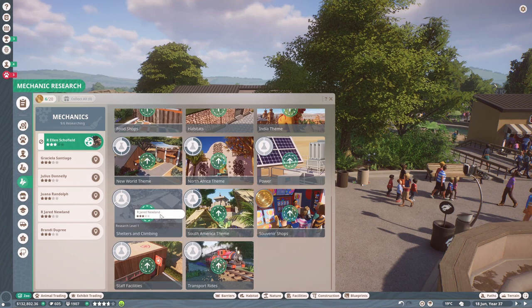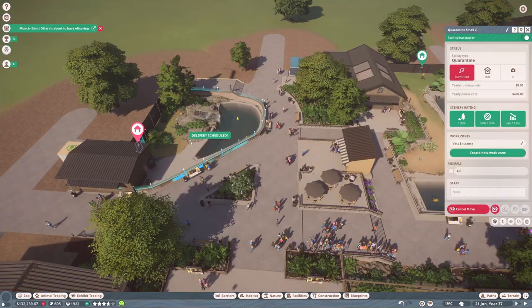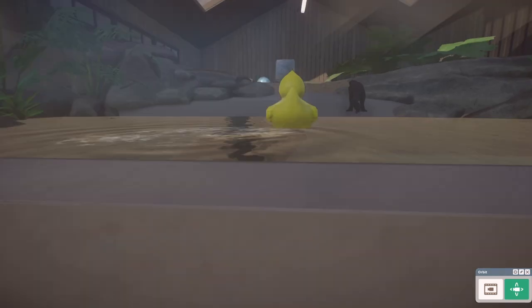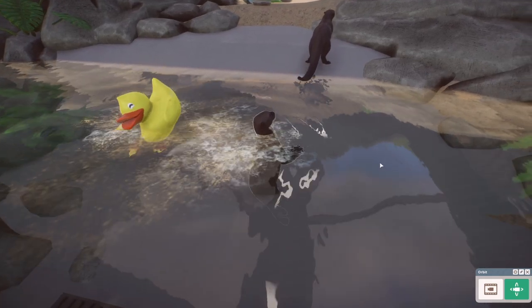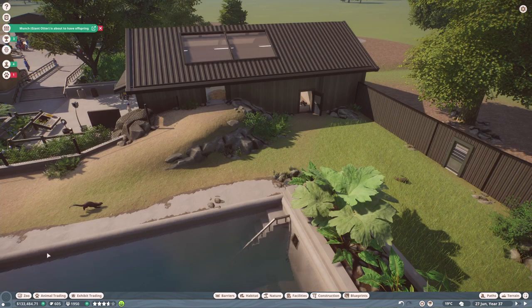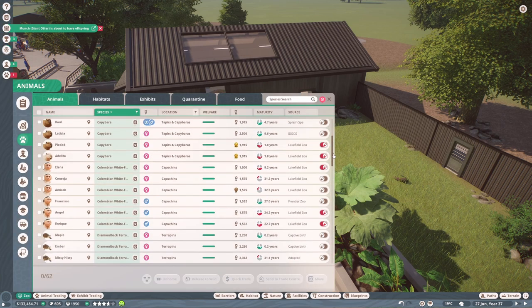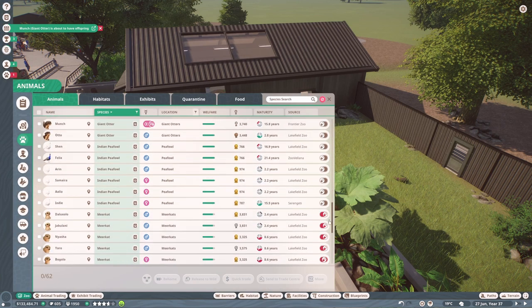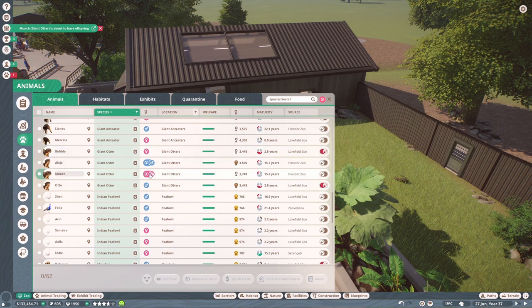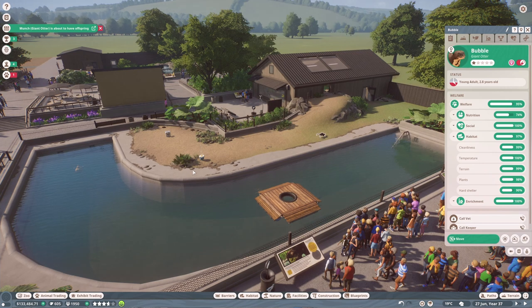We just completed the souvenir shops research, so let's get our other researcher on shelters and climbing. These Asian small-clawed otters are ready to go — let's send them to their enclosure. It looks like our giant otters are about to have babies as well! I've kept the two babies from last episode and they've both aged up, so I need to put them on contraceptives just in case. I'm really pleased this enclosure is now big enough for them.